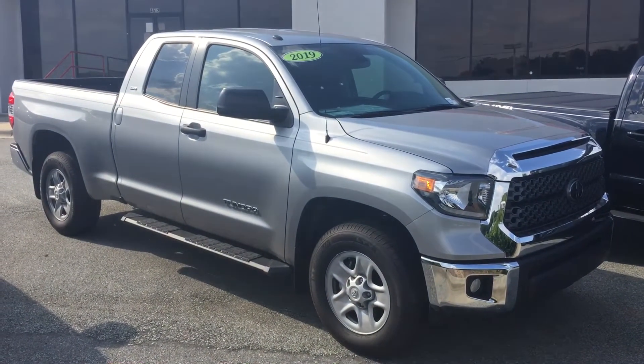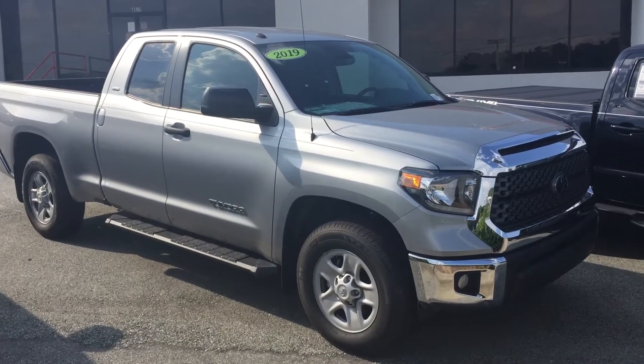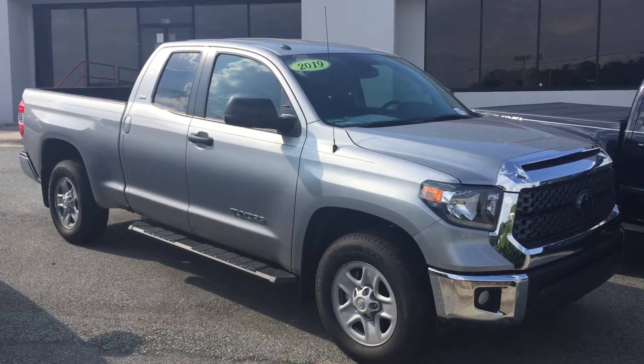Hey Charity, it's McCoy at Mark Jacobson Toyota. I'm going to give you a call in a little bit, but I wanted to send you a quick video of one of the vehicles that you were interested in on the lot.